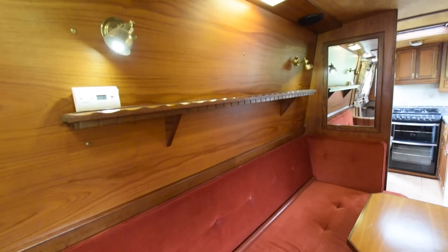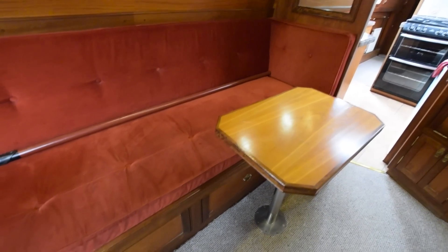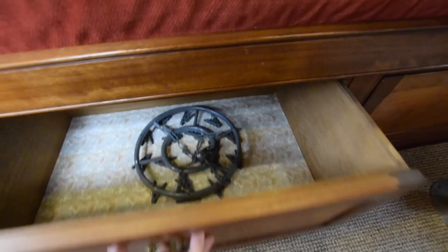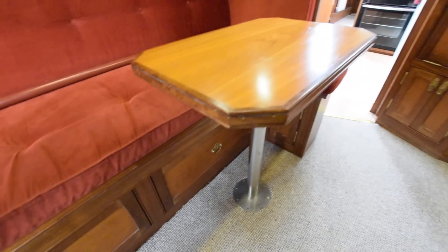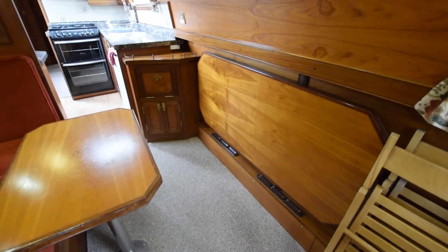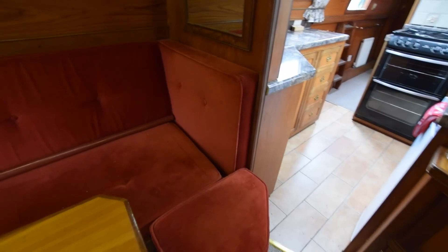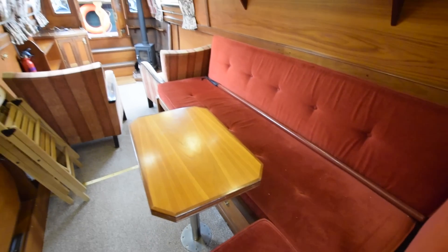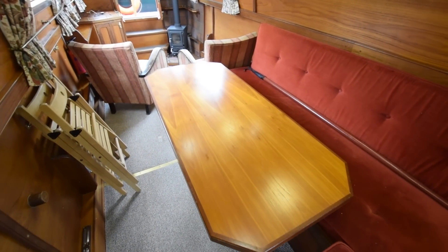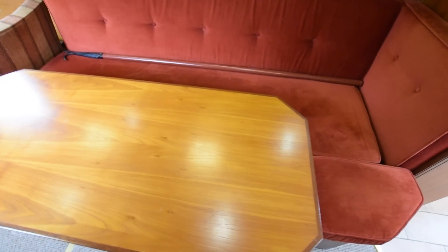The dinette has storage underneath it and a shelf over it. This does turn into a spare double berth. There are two tables — one's a single table and one under the gunwale against the wall is a much larger table. You can seat six for dinner actually. There are a couple of collapsible chairs as well for additional seating.